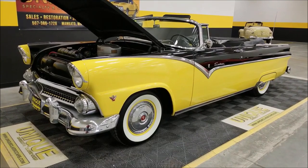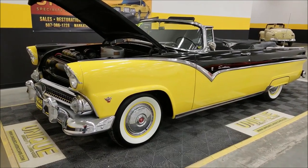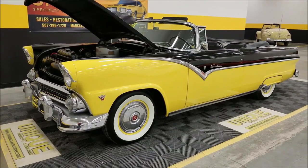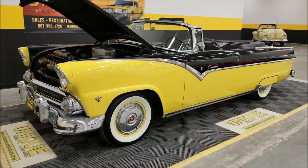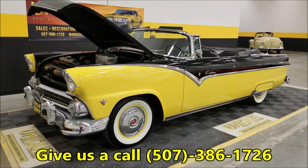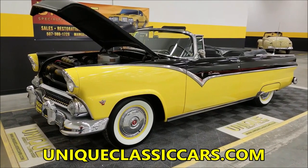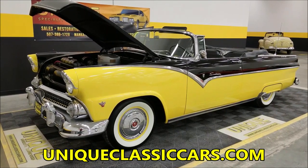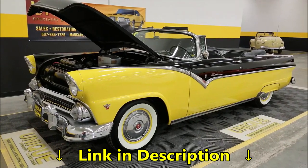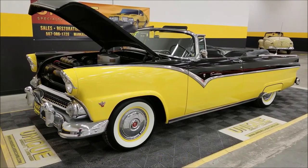1955 Ford Fairlane Sunliner convertible — depending on how you want to look at it. 272 V8, three-speed manual on the column with overdrive. Nice looking original black and yellow car with black and yellow interior. Give us a call at 507-386-1726, or visit UniqueClassicCars.com — down below this video, click the link and it'll take you right there. We do consider trades, financing is available, and we'll be happy to assist with getting this car to where you're located. It may be eligible for an extended warranty — ask your sales associate when you inquire.